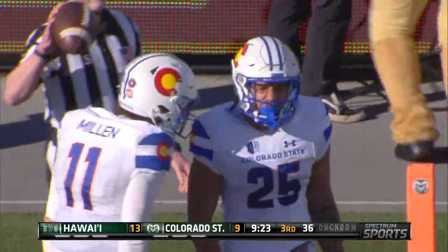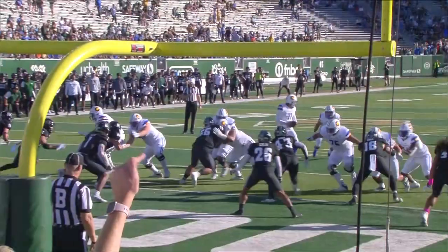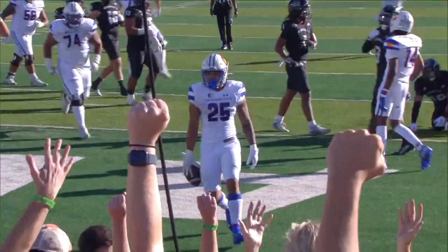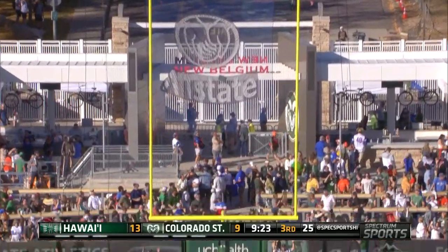Pistol formation — what does that do? To the end zone, good blocking scheme on the left side. Good run, good call. And what a statement, as previously mentioned. And they are right back in the mix. Michael Boyle is good on the point after.